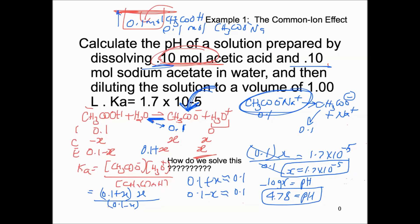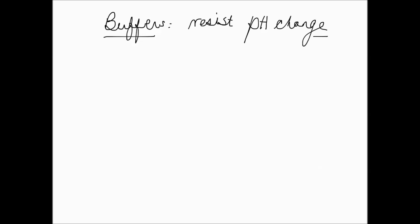The pH was 2.88, and in the presence of sodium acetate the pH rises — we proved our point. There is something that resists a pH change. Buffers resist pH change. You might wonder how they do that. First off, buffers are important, and I'm going to get into how they work.